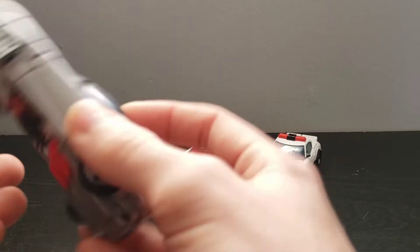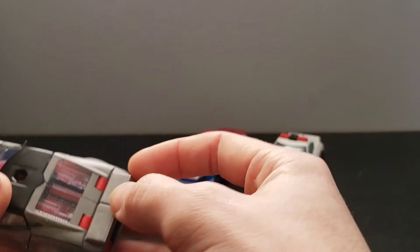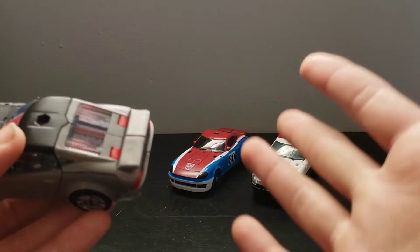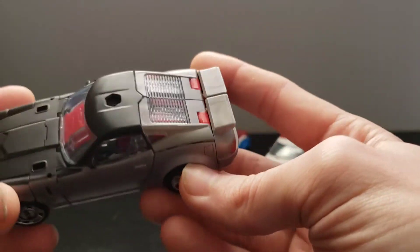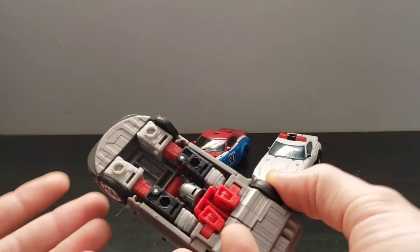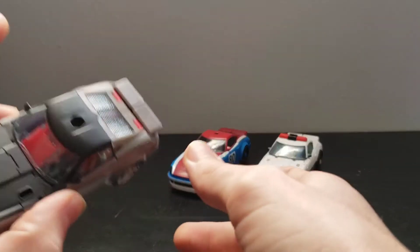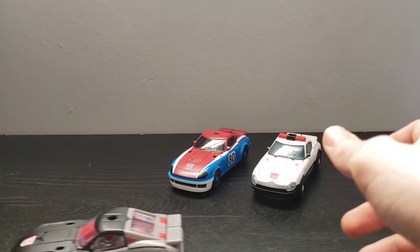This guy's got a few different paint apps going on with this gray color. As you can see, he does have red plastic here that's poking out, which makes it a little bit more noticeable than on Smokescreen. He's made out of like four different colors of plastic, which is cool. And then this mold in general rolls really, really nicely.